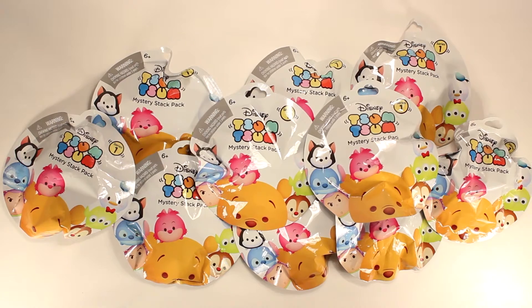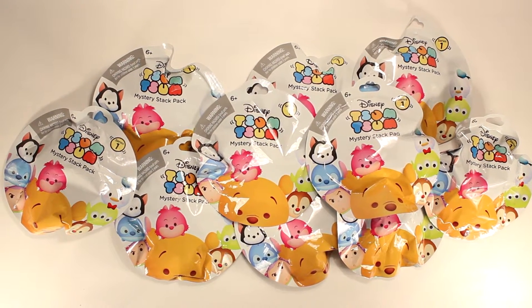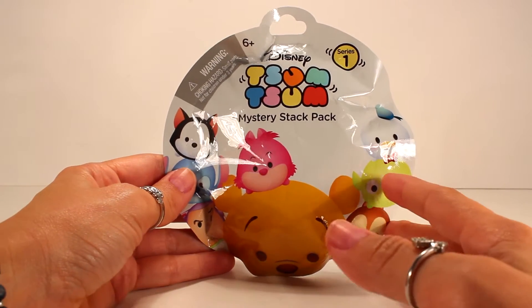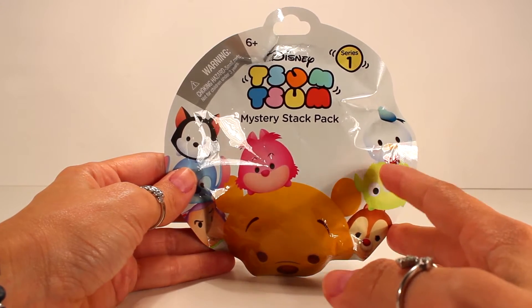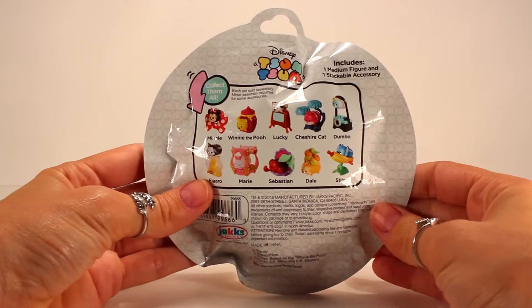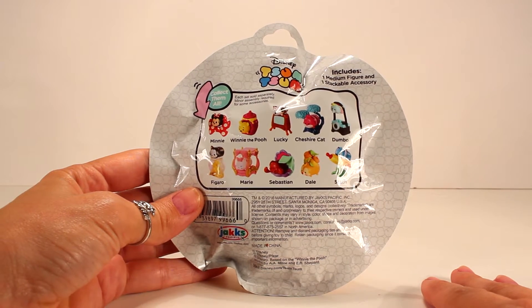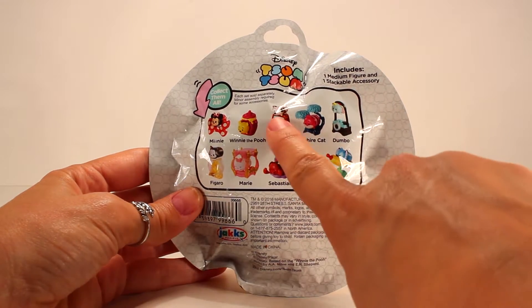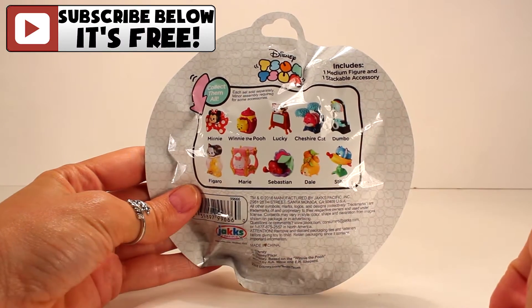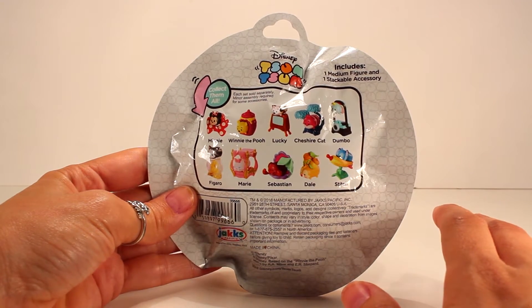Hey guys, welcome back to KTR Videos! Today we're opening up a bunch of these adorable Disney Tsum Tsum mystery stack packs. This is series one - you may have seen these before, they are so cute. I already have most of the collection; the only ones I'm missing are Lucky, Dumbo, and Sebastian. I'm hoping that with the 10 or so we have today, I'll be able to complete this set.